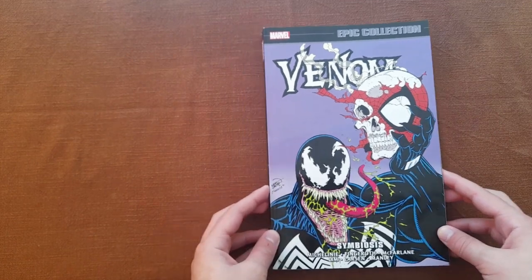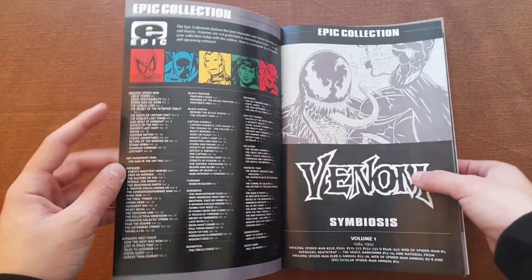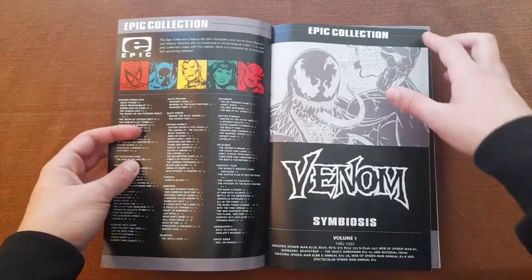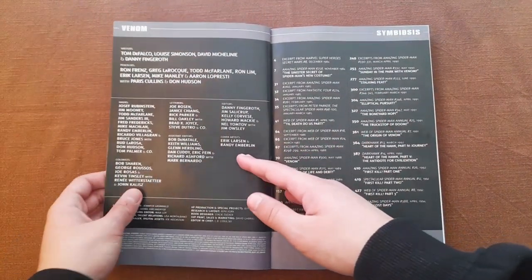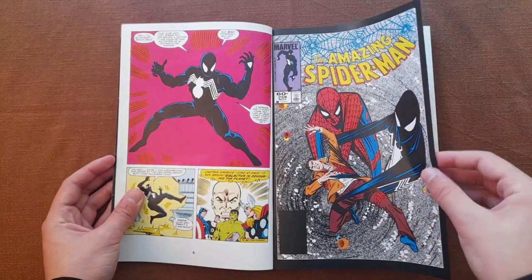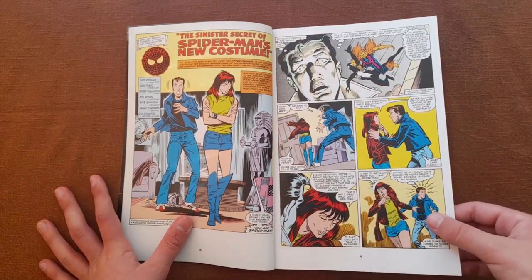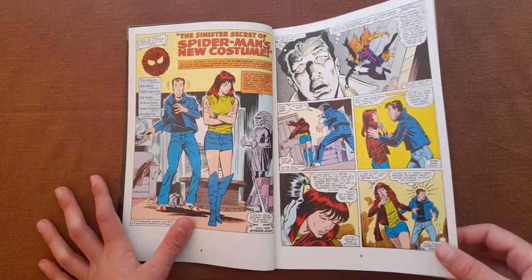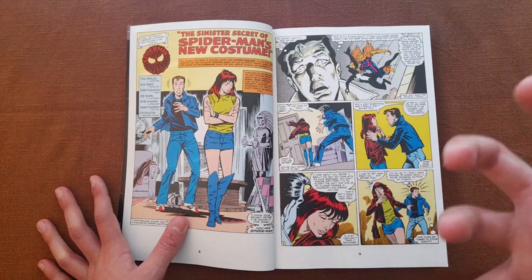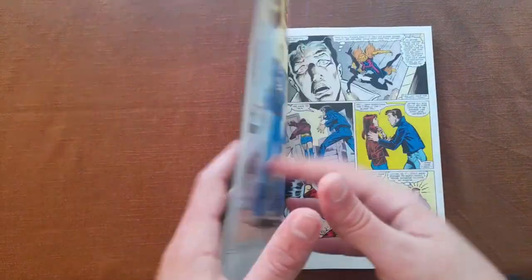Now I think it's time to take a look at how it looks inside. Here we have a list of all the other Epic Collections, which actually continues on the next page — there are quite a lot of Epic Collections. Here we have the creative team and the table of contents. The paper quality is very good. They have used thin and not very glossy paper, which is actually very nice. If it were really glossy, it would feel more modern, but we don't want modern here. We want to feel how we would feel if we were really reading the comics from the 80s and 90s, and this is exactly what I felt while reading this.